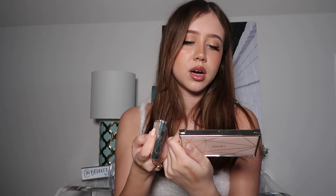Next I have these Jouer blush duos. I have the Rose Gold Blush Duo and the Adore Blush Duo. I like Adore a little bit more. Whenever I use it I kind of just take the brush and put it in both shades. They're really messy because I use these a lot. One shade is Adore and the other is Hold Me.